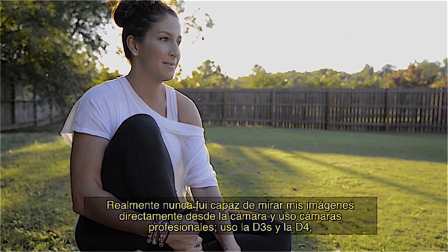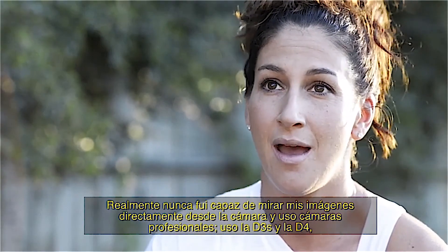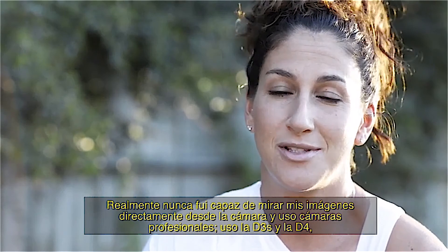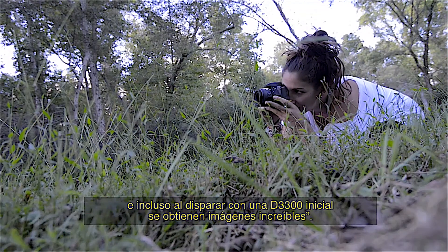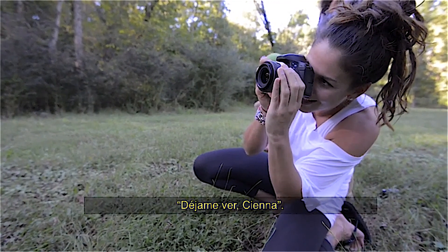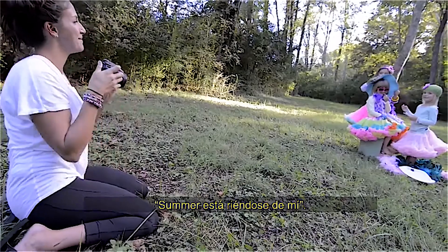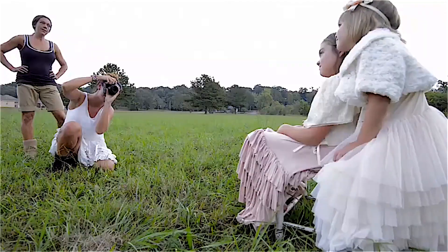Your 24.2-megapixel photos and 1080p Full HD videos will be so impressive, so rich with detail and color, so lifelike, they'll bring back the feelings of the moments they capture. The D3300's 11-point autofocus system locks onto your subjects as soon as they enter the frame and stays with them until you catch the shot you want. Even fast-moving subjects are captured with tack-sharp precision.